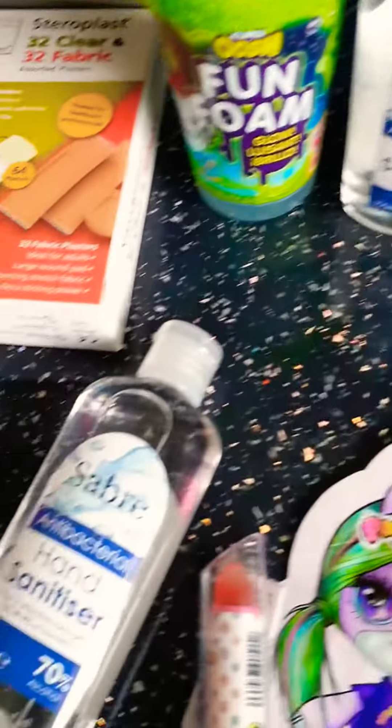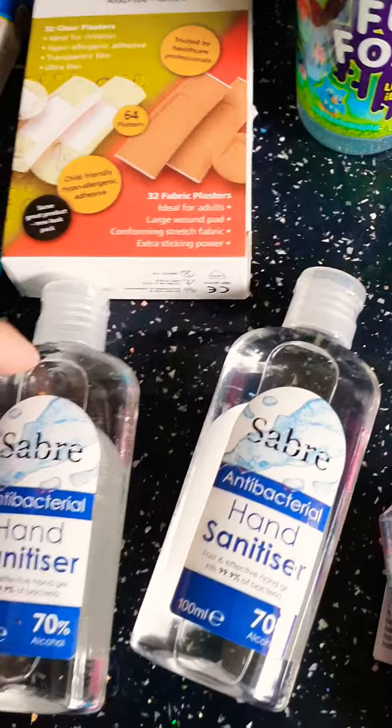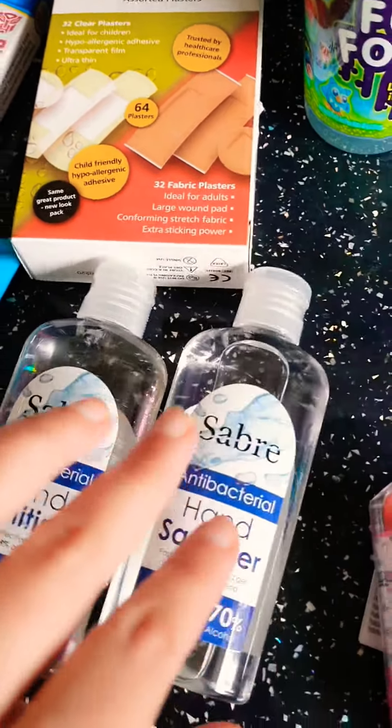They're not that much. Basically to start with, the hand sanitiser — I got these hand sanitisers for the kids' school. They're 59p, which I think is really good because I pay like £1.29 and much more for it.